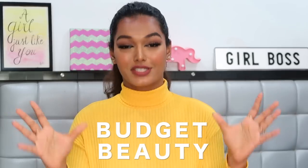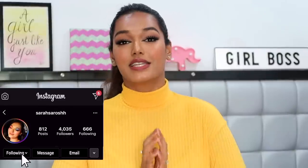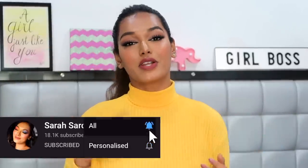Welcome back to another video. For today's video we are discussing beauty on a budget — all the amazing beauty products available in India which are so reasonably priced and so good that you can never tell what the real price actually is. I'm Sara, I make beauty and lifestyle content here on YouTube. If you're new, please hit the subscribe button below, join the Sara Squad, and click the bell icon so you get notified every time I upload.